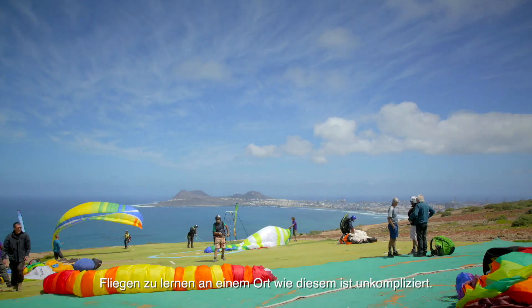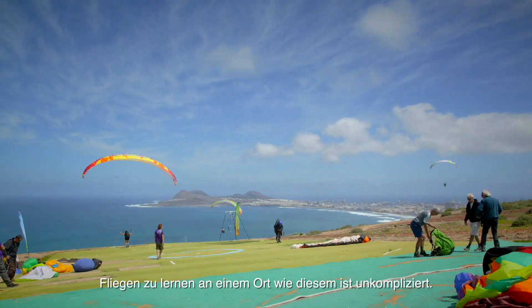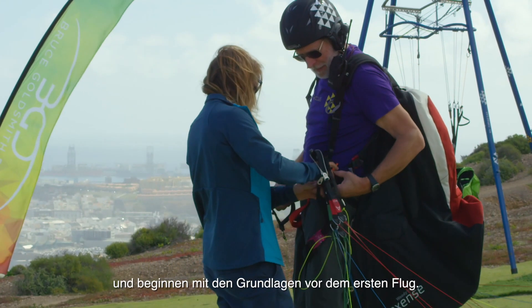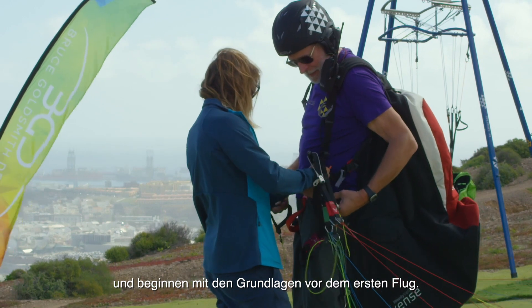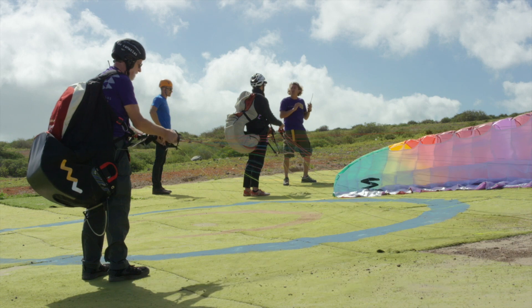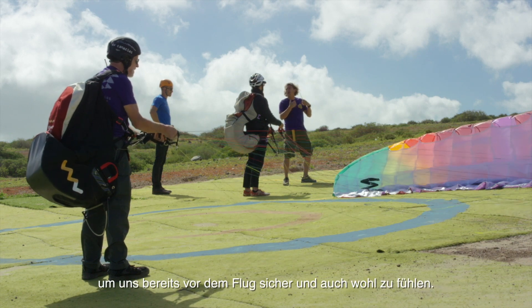Learning to fly in a place like this is not complicated. People can take advantage of the good weather and start with the basics before the first flight. We should feel and create those first movements to gain confidence and comfort before being in the air.